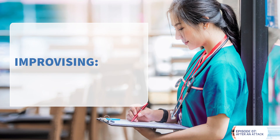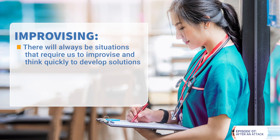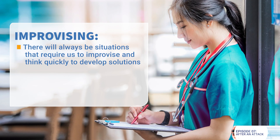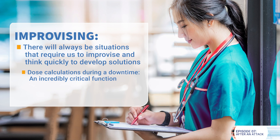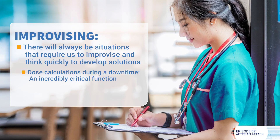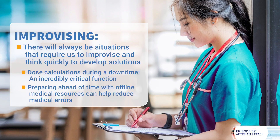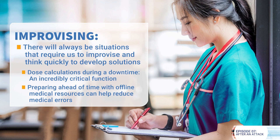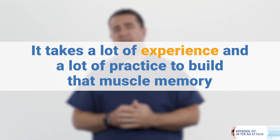Downtime also includes improvising. There will always be situations that require us to improvise and think quickly to develop solutions. For example, think of dose calculations during a downtime — knowing what doses to give patients is an incredibly critical function. Preparing ahead of time with offline medical resources can help reduce medical errors. It's human nature not to know everything about what to do during an event, and it's also human nature to forget procedures you learned in training. It takes a lot of experience and practice to build that muscle memory.